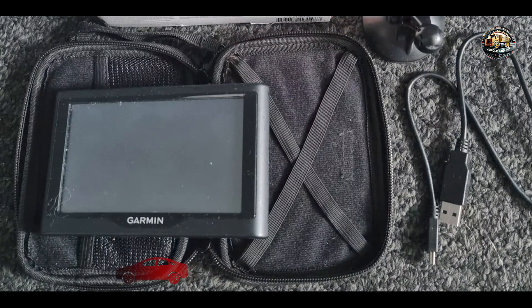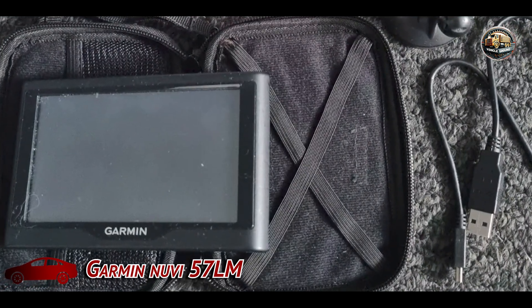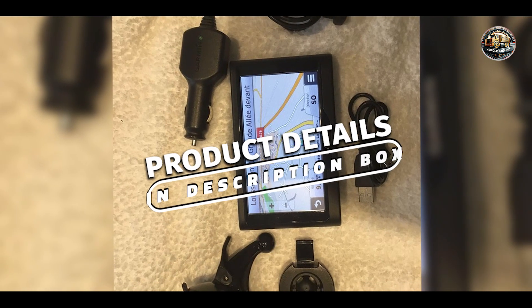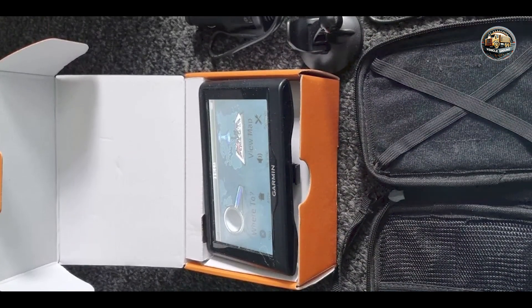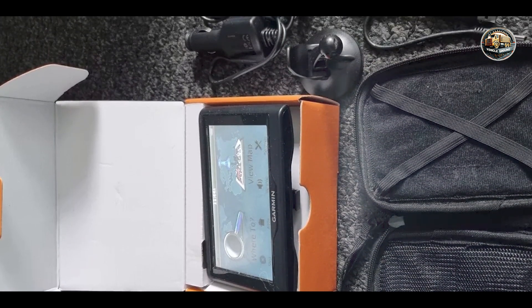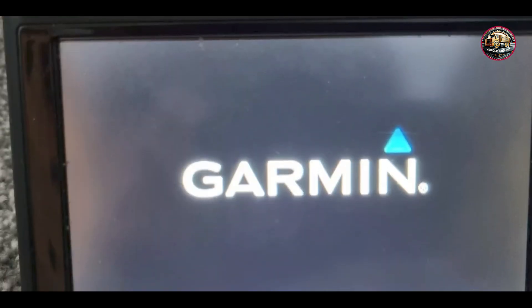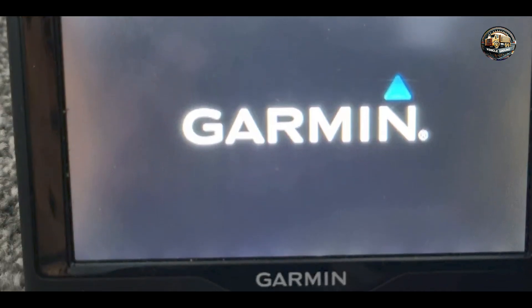In the second spot, we have the Garmin Nuvi 57LM. This is a compact and efficient GPS system known for its accuracy and ease of use. It's perfect for drivers looking for a straightforward navigation solution without unnecessary complications. With its reliable performance and user-friendly interface, the Nuvi 57LM is ideal for both daily commutes and long-distance travels.